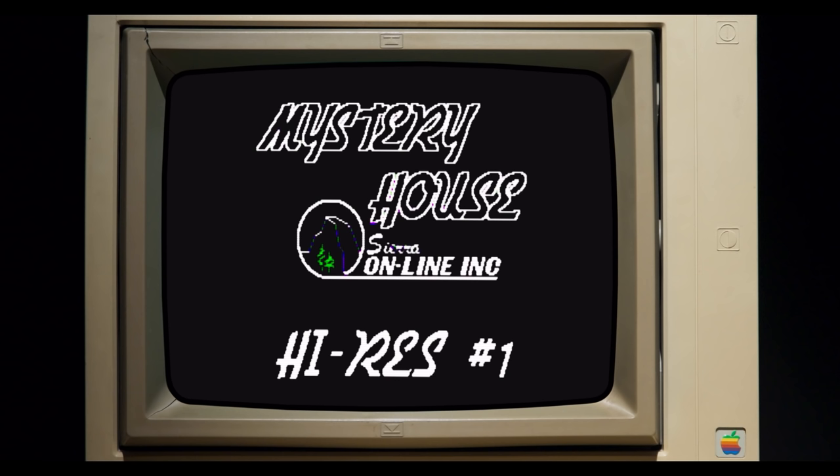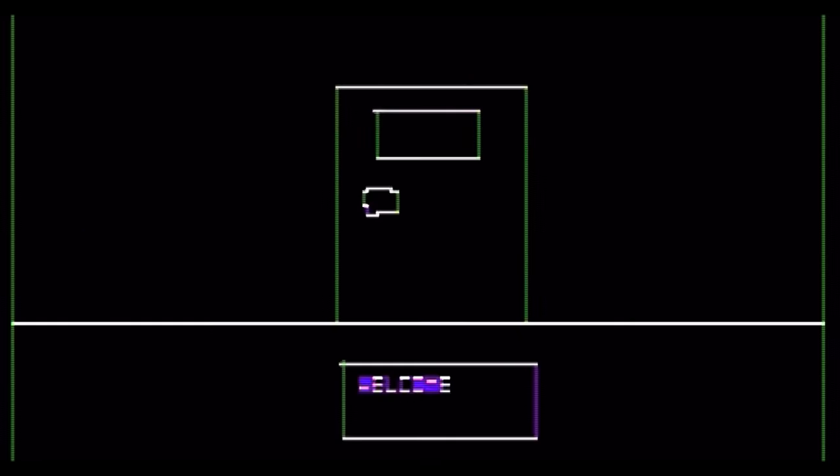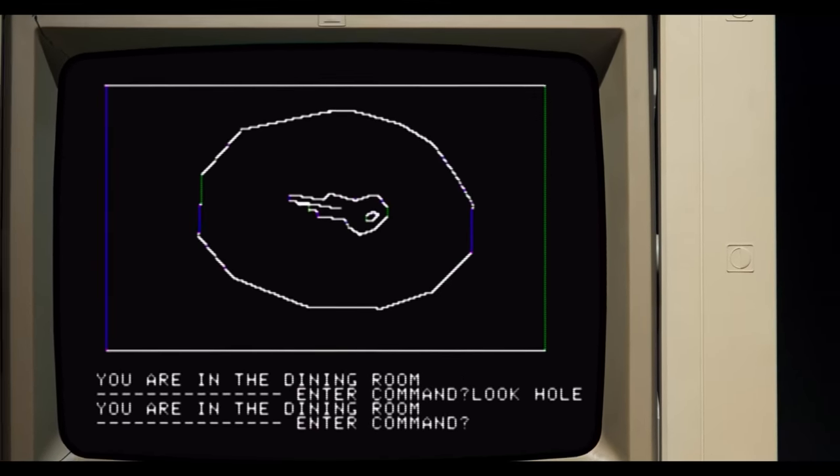Mystery House was the very, very first computer game that had graphics. It was a huge leap technologically. The images were simple, straightforward, nothing fancy. But to see this on a personal computer was a revelation. This is the beginning of something big.